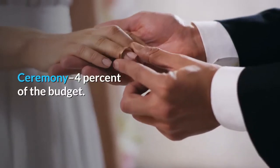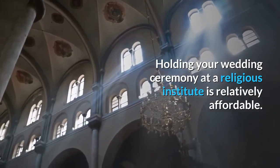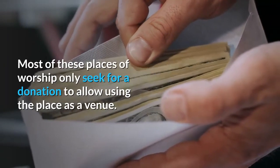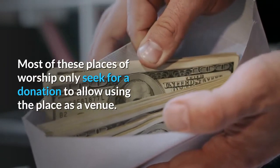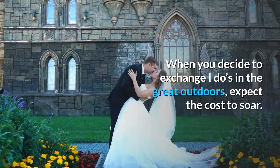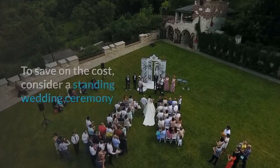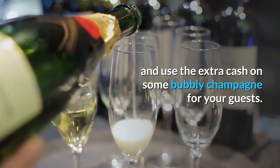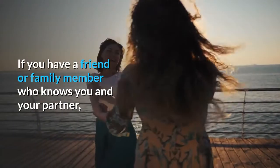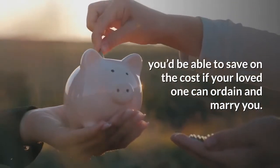Ceremony: 4% of the budget. Holding your wedding ceremony at a religious institute is relatively affordable. Most of these places of worship only seek a donation to allow using the place as a venue. When you decide to exchange vows in the great outdoors, expect the cost to soar. To save on the cost, consider a standing wedding ceremony and use the extra cash on some bubbly champagne for your guests. If you have a friend or family member who knows you and your partner, your loved one can ordain and marry you.